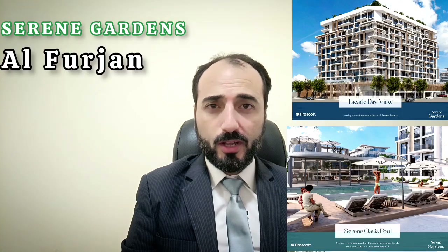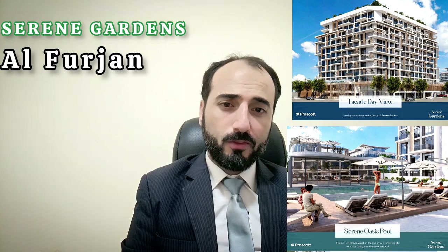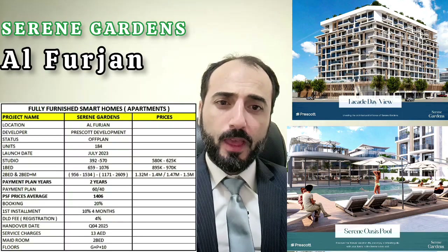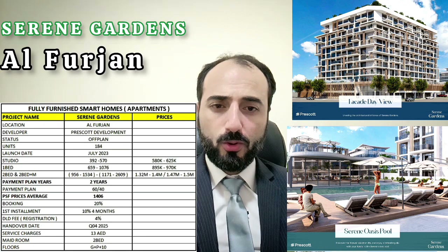Hi viewers, today we will discuss Sereni Gardens in Al Furjan — a beautiful project. We have fully furnished, fully fitted smart homes. Project name: Sereni Gardens. Location: Al Furjan. It's a freehold development.